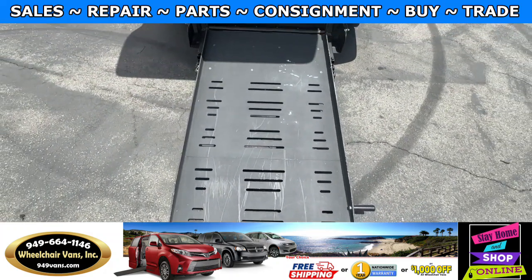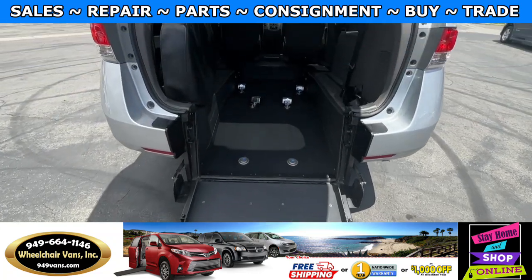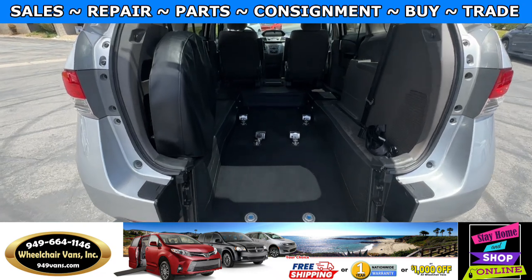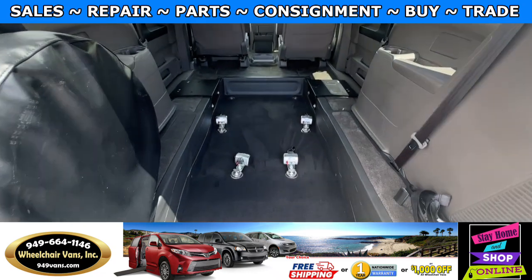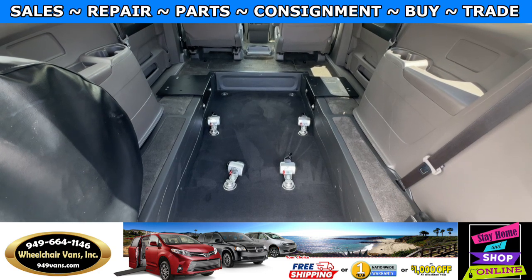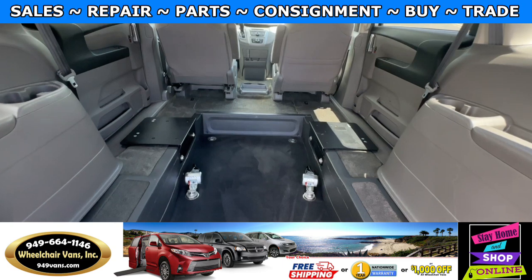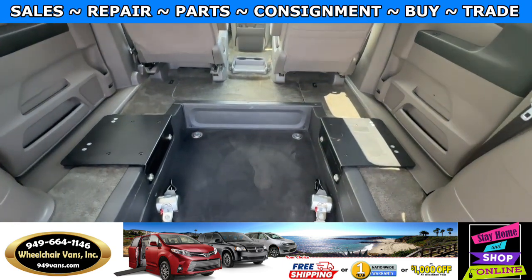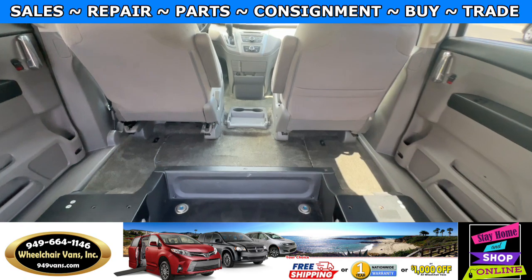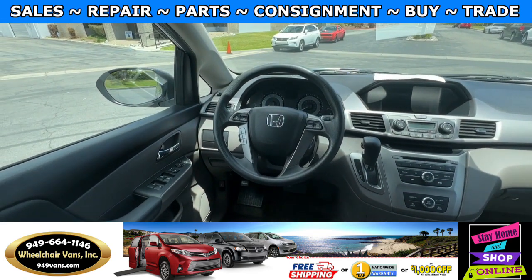This ramp here is going to be 32 inches wide. Entrance height from the floor to the top of the door is going to be 54 and a half inches. You are able to fit two wheelchairs at one time, and as you can see this is going to have the retractable straps. If you are looking to do a gurney conversion, this is gurney compatible, and this van here only has 21,000 miles.